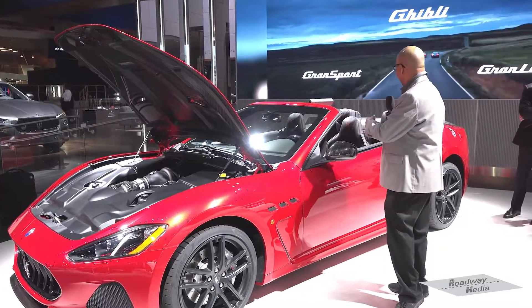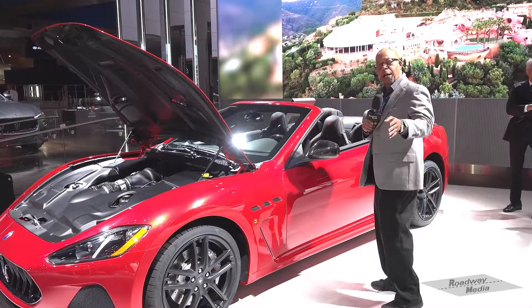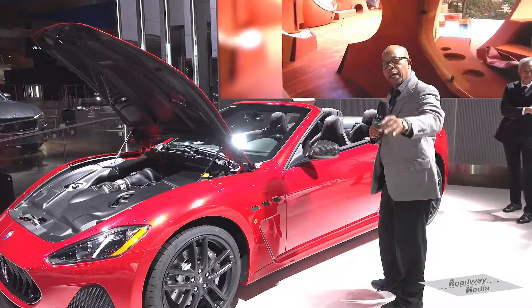I'm going to convince my wife that I want to buy one of these — and we know how far that's going to go. So we're going to go through the car step by step. Kick back, relax, enjoy the ride.